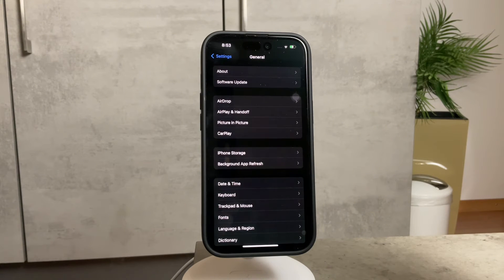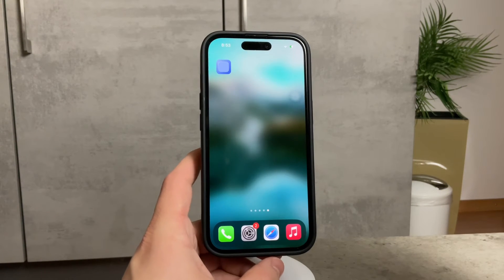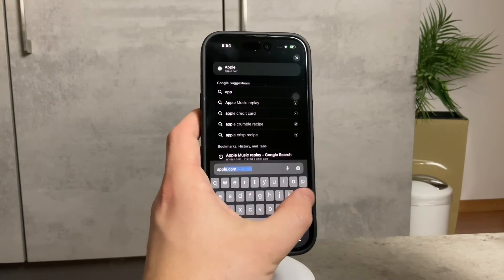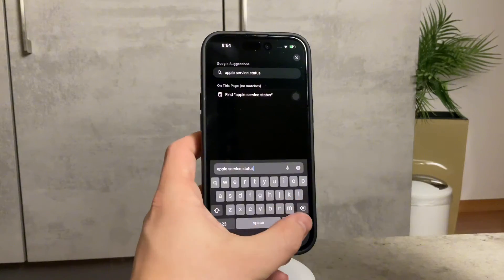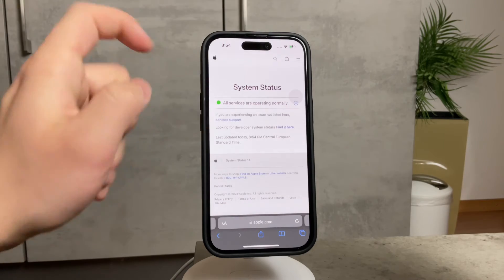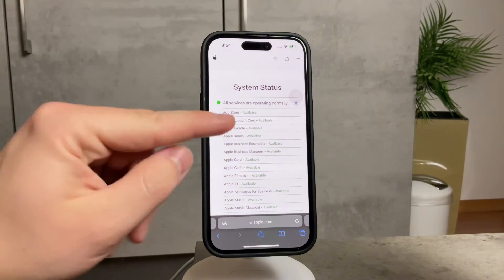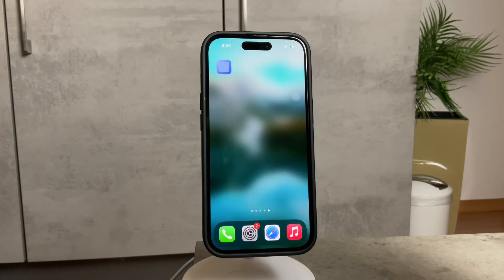If you've tried all of the above and the issue persists, it's time to check the service status. There are websites like Down Detector or Apple's own service page — called Apple Service Status — which show you if the App Store itself is experiencing downtime. You can type that in and it's the first page that shows up, telling you all services are operating normally. The App Store is listed first and shows as available. But if instead you see a red indicator showing an issue, there's not much you can do other than wait.